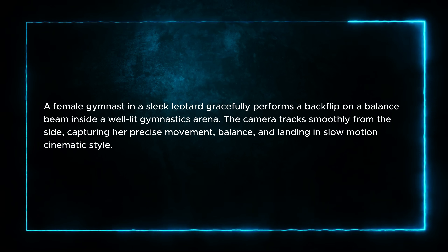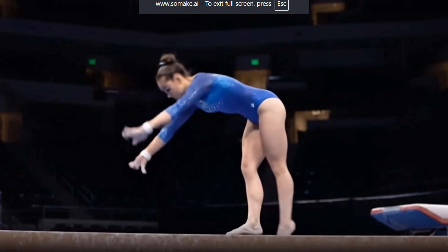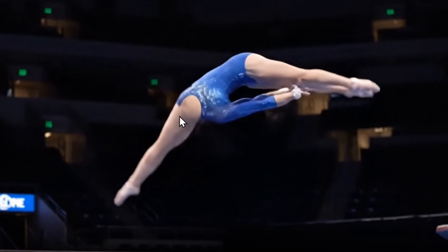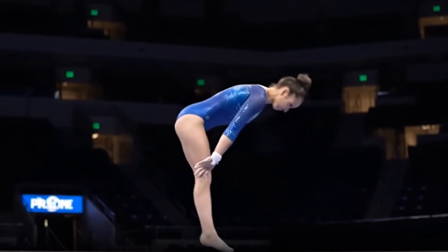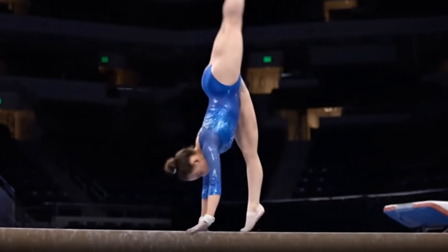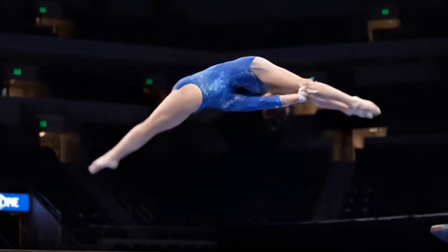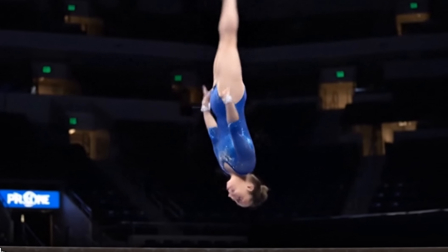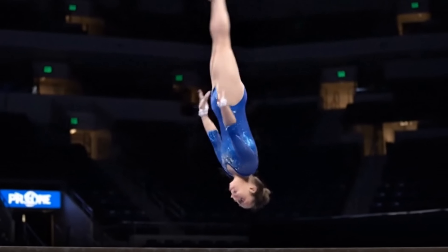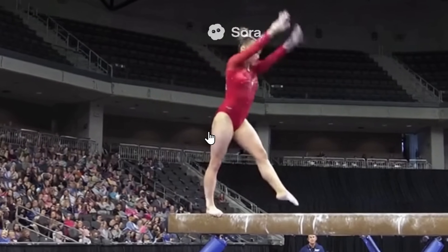Moving on to the second prompt, which tests how the AI handles precise human motion and graceful athletic movement — a gymnast. Here is Veo 3: good so far, but there are some problems. She's splitting her body unnaturally, and she finally becomes one woman again at the end. So Veo 3 has problems with that. Sora is pretty good — strong start, eyes locked on the beam.